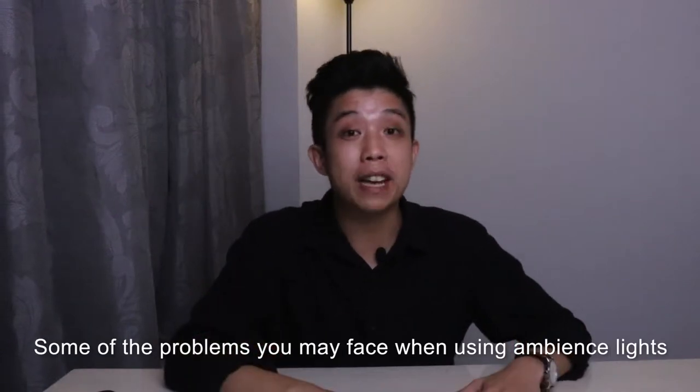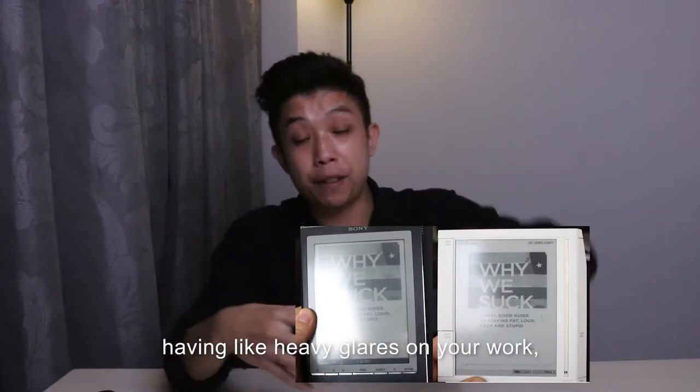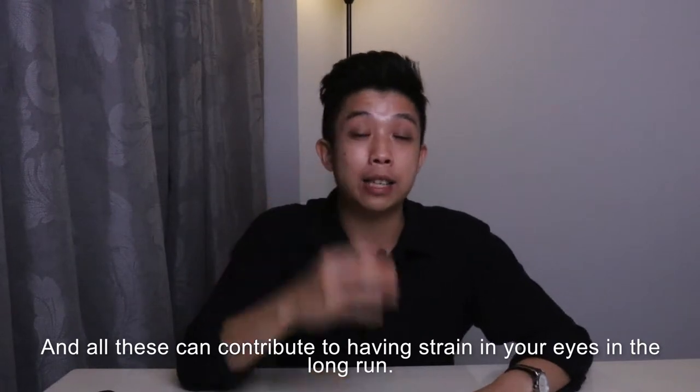Some of the problems that you may face when using ambience lights is having maybe your light being too dim, having heavy glares on your work, or just the wrong colour temperature. And all this can contribute to having strain on your eyes in the long run.